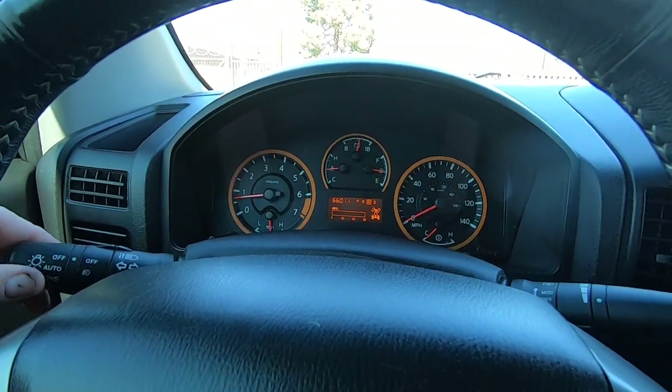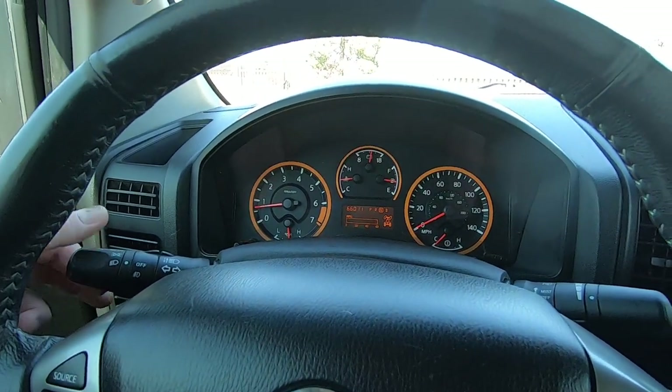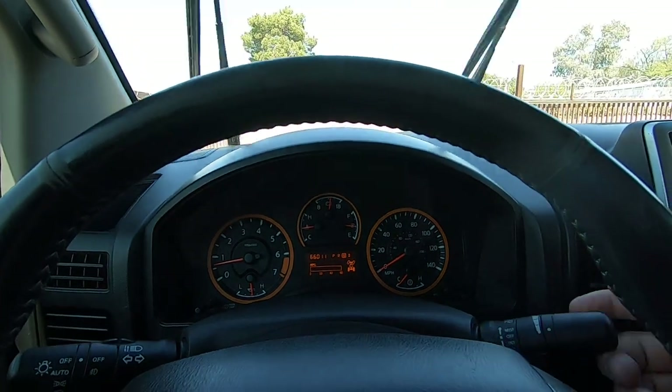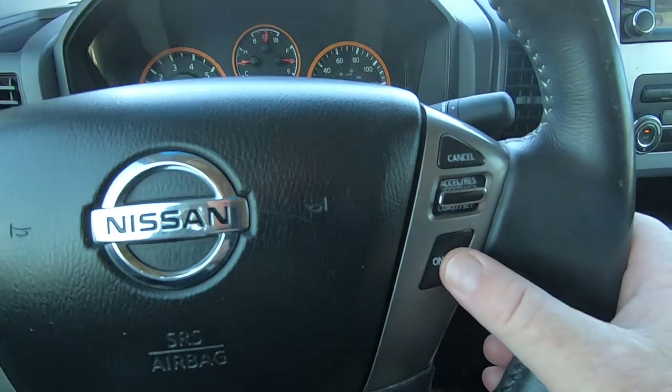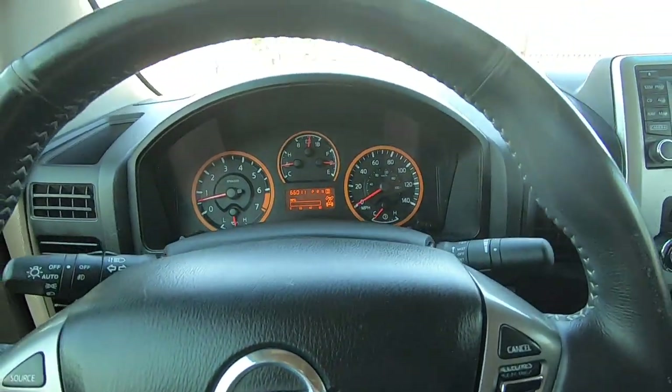Turn signals work. Headlights — you can see the dash change. Windshield wipers work. We've got cruise control right here — cruise on and off — and it works fine. I used it on the drive back. All right, let's go for a ride.